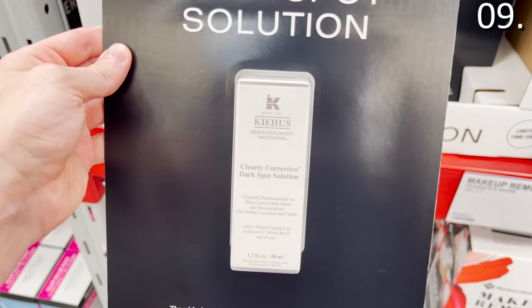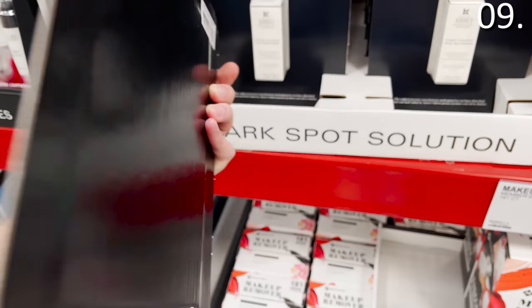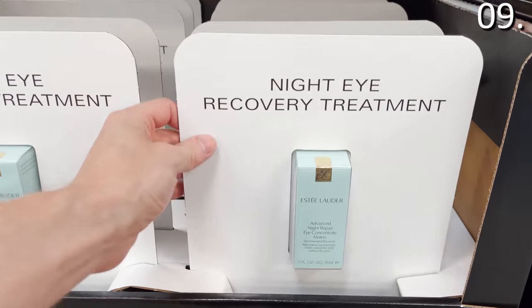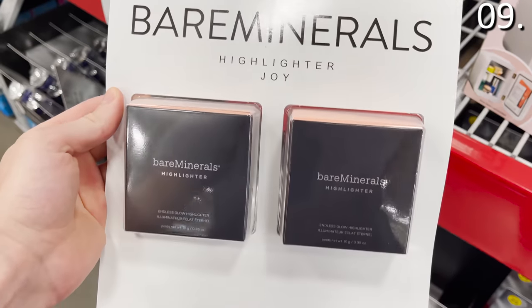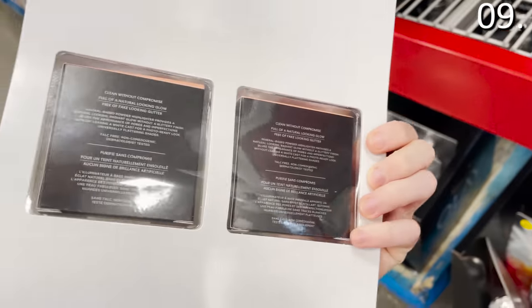The Kiehl's Dark Spot Correcting Solution is $68.98 — you get a lot for that price and it's a very effective product. The usually very expensive and popular Estee Lauder Night Eye Recovery Cream is $54.98. The two-pack Bare Minerals Highlighter is $42.98 — my wife said something about cheekbones and shimmering, so if you want it, buy it.